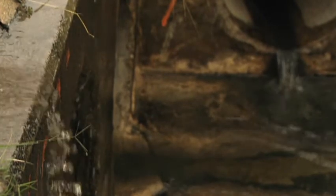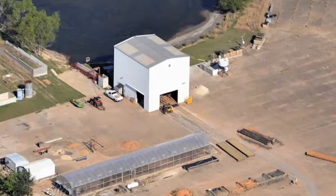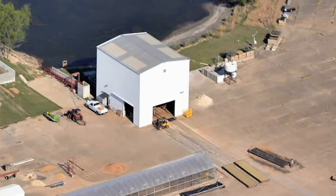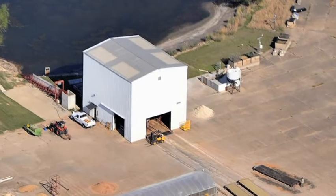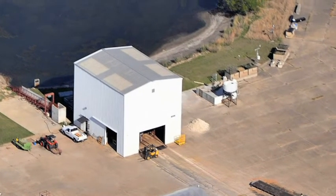TTI realized there was a need for performance evaluation for erosion control products. The Hydraulic Sedimentation Erosion Control Laboratory was established in 1990. It is located at the Riverside campus of Texas A&M University. We currently do all of the approved product testing for the Texas Department of Transportation.